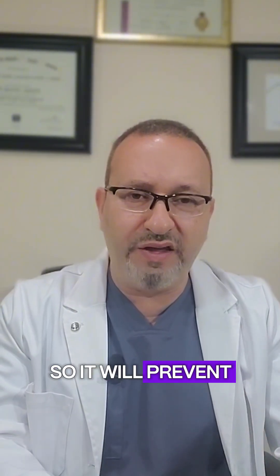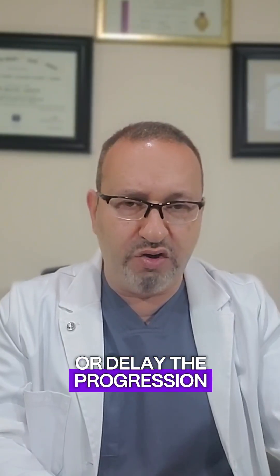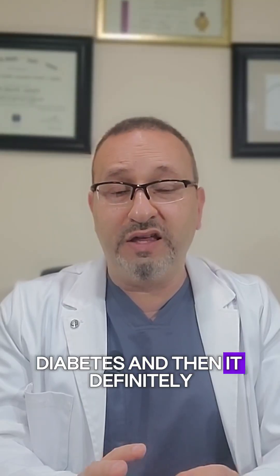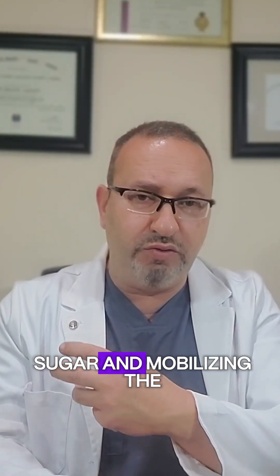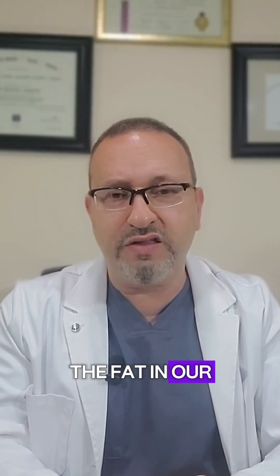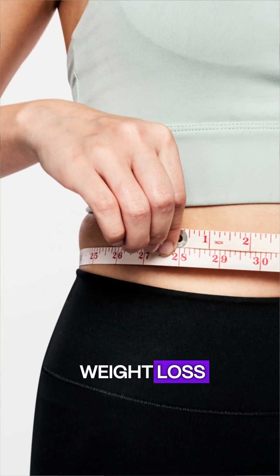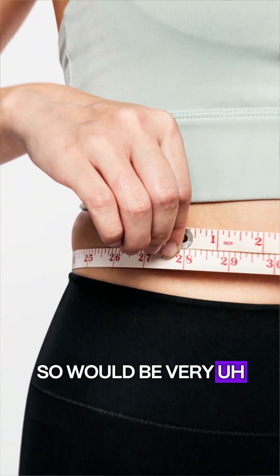It will help prevent or delay the progression of type 2 diabetes. And because of controlling sugar and mobilizing fat in our system due to low energy, it will lead to weight loss, making it a very good diet to contribute to weight management.